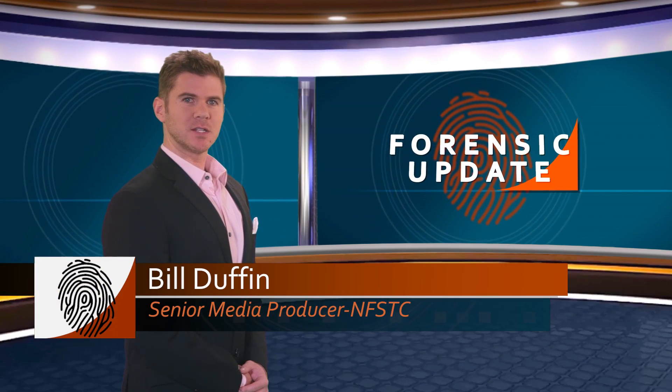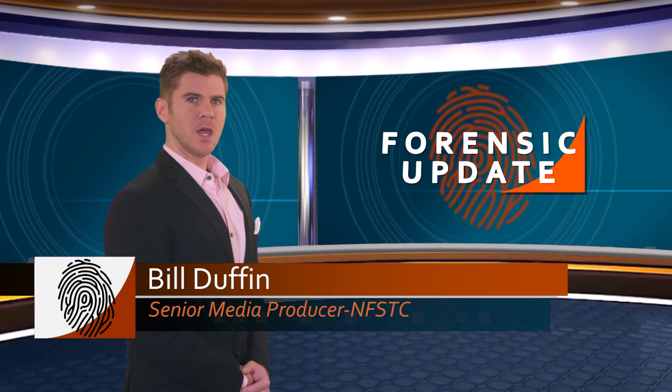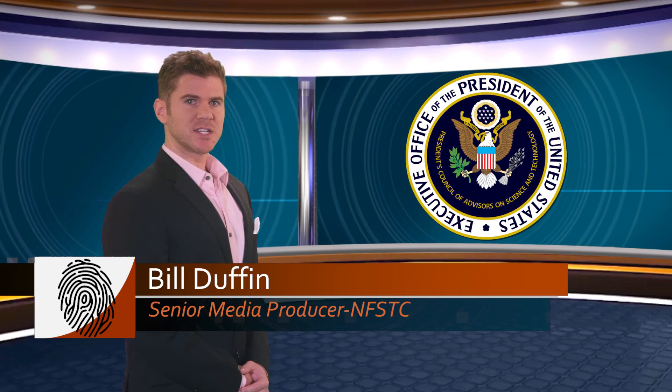Welcome to the October edition of the Forensic Update. I'm Bill Duffin. The President's Council of Advisors on Science and Technology, or PCAST, recently published a report that has stirred significant discussion in the forensic science community.